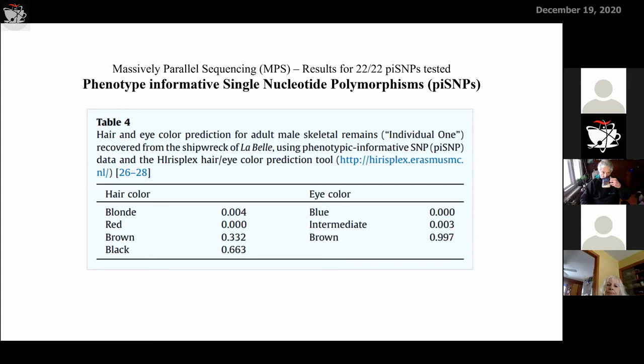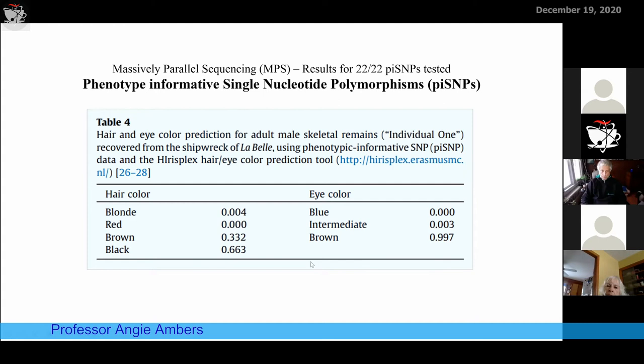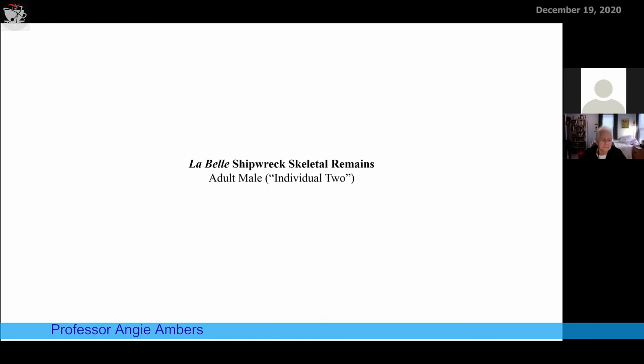I further confirmed the Native American ancestry prediction by looking at mitochondrial DNA. Nuclear DNA and mitochondrial DNA are different types of DNA in our cells. Y chromosome DNA tells you the paternal lineage of skeletal remains; mitochondrial DNA tells you the maternal lineage. I did mitochondrial DNA sequencing and was able to recover enough data to determine the mitochondrial DNA haplogroup: haplogroup C1B, which is essentially the primary mitochondrial haplogroup of Native American ancestry. So multiple different types of DNA markers all confirmed the same result.